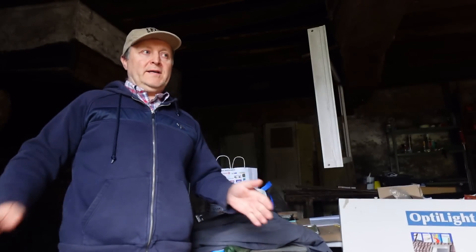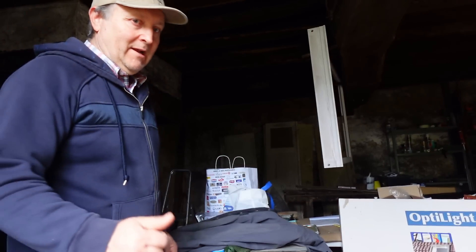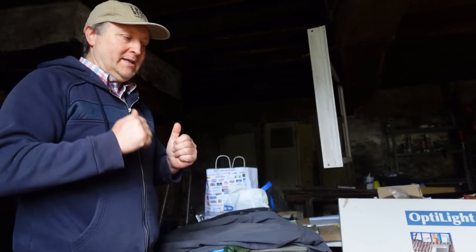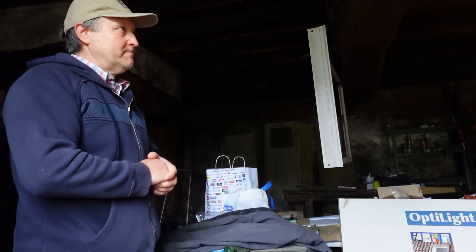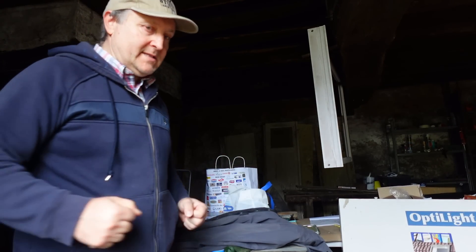I'm eagerly awaiting my new unit from EcoFlow — should be getting that very shortly, really looking forward to setting that up. That will provide me with a lot more additional power which I need at the moment, especially with the darkness and the bigger tools that I'm using, so I'll get some lighting set up.